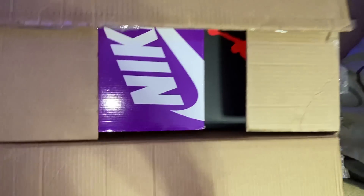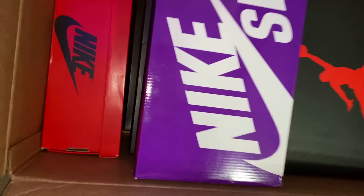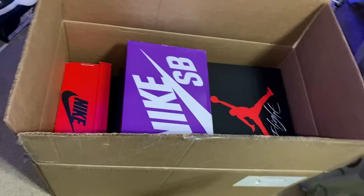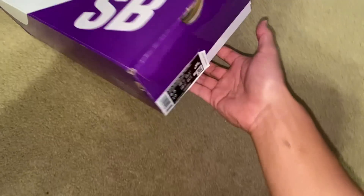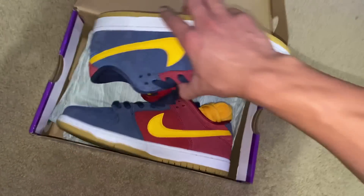There should be a lot of shoes today — I'm not going to talk too much, just go through all the shoes. Here's how the first box is looking: there's an SB box, I believe that's a Jordan 4 box, and a women's Jordan. Let's start off with the SB. This is a size 8.5 dunk low, and here they are — the Barcelona dunks.